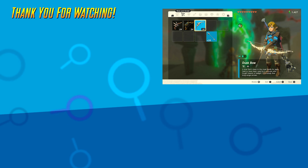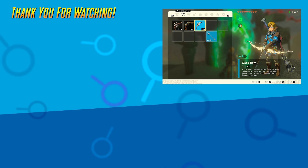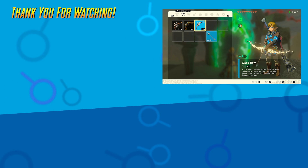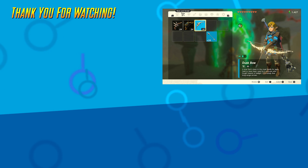Needless to say, this is a much more rewarding item to get once you reach the top of Hyrule Castle, especially since it deals 30 damage. Good luck trying to do that with a Korok Seed.